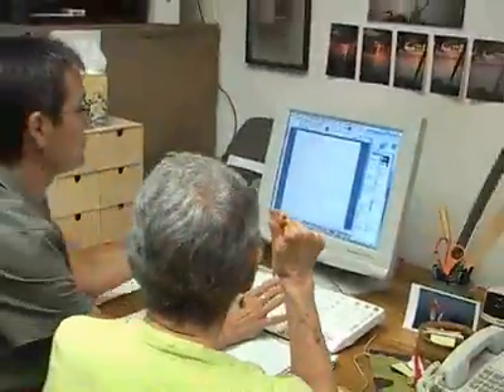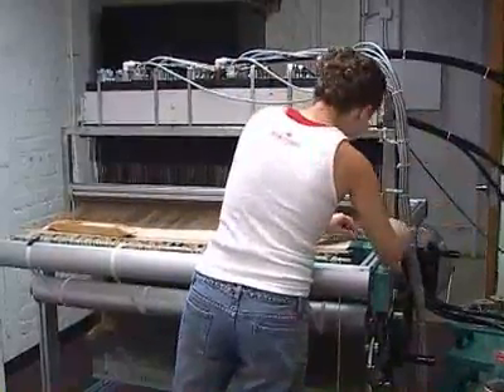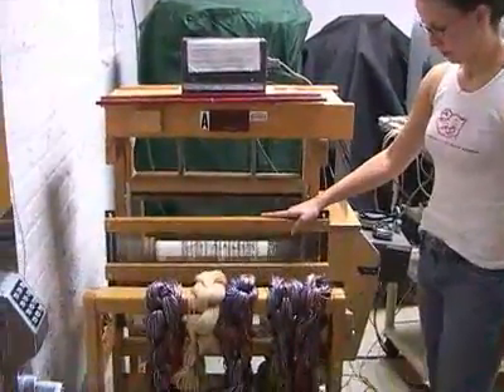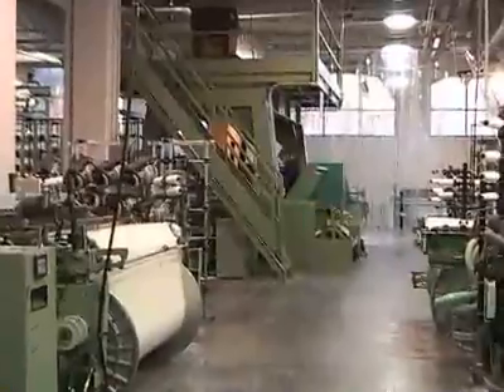Students have access to the most recent software and hardware including a TC1 Jacquard loom, AVL CompuDabi looms, wide format digital printers, all housed in a state-of-the-art facility.